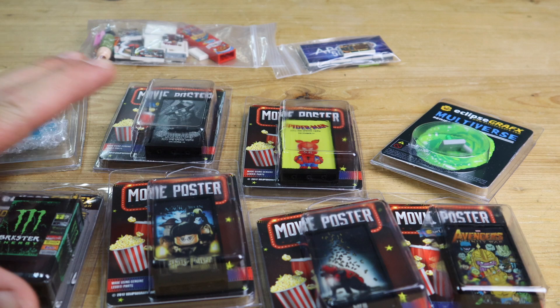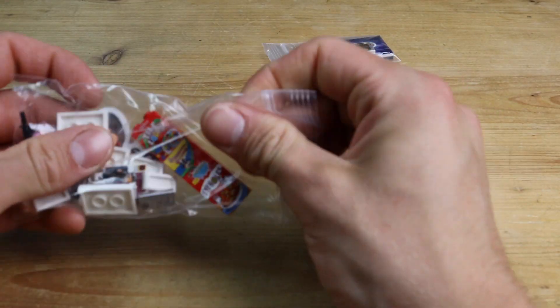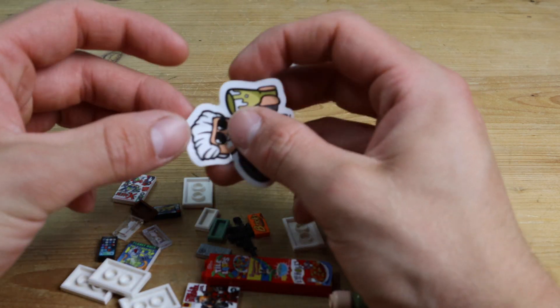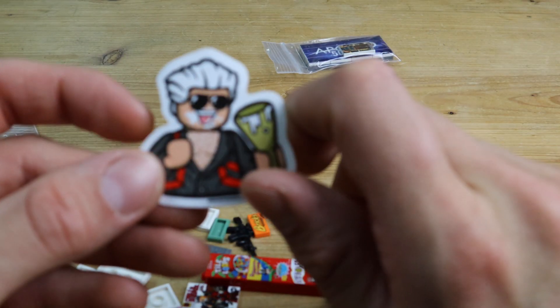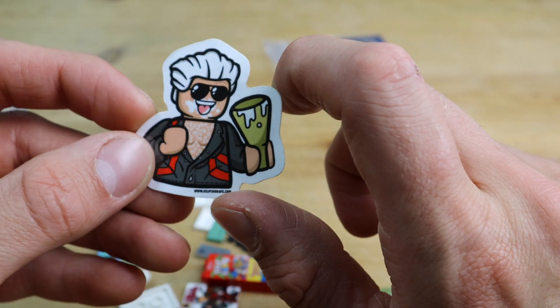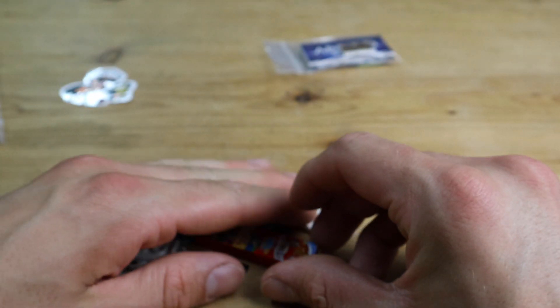Now let's take out this little baggie with the freebies. First off, there's this epic sticker here — I'm not sure if it's supposed to be Stan Lee or Hugh Hefner, but it's a pretty cool sticker. Not sure where I'm gonna put it yet.